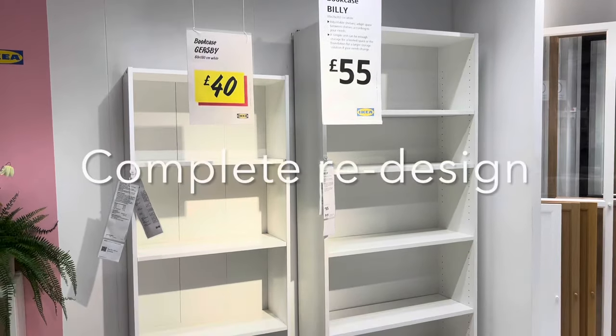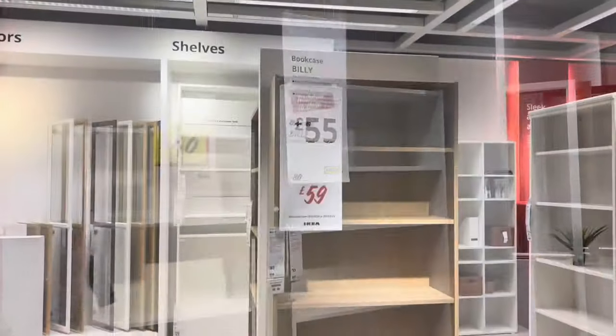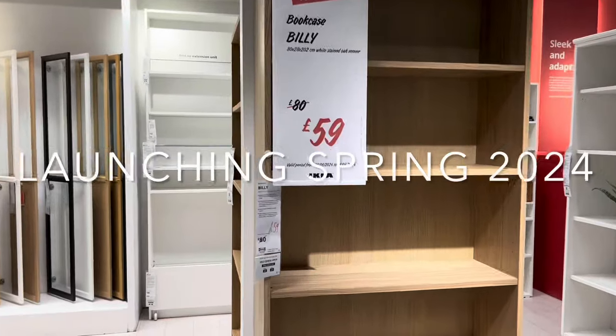So the big news for 2024 is the Billy has been completely redesigned. To look at it, to be honest with you, I don't really notice much of a difference. It is now arriving in stores so do check it out.